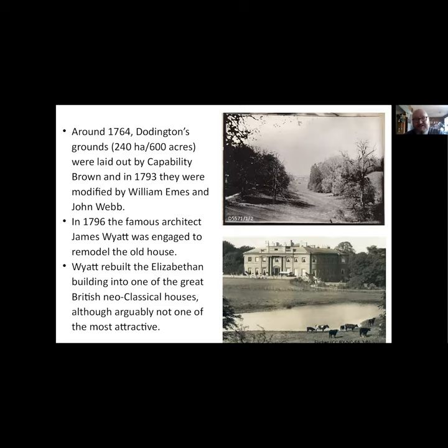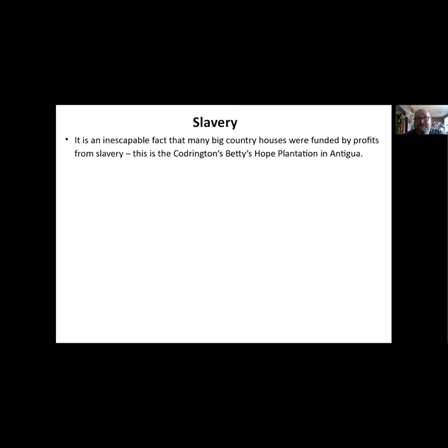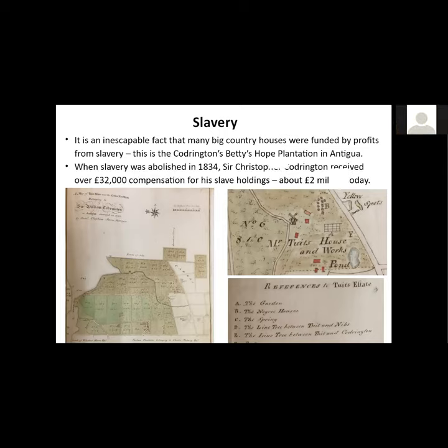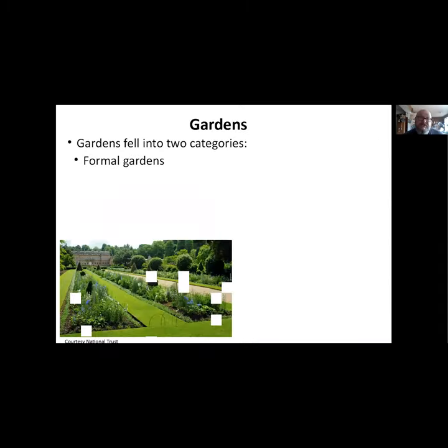We have to look at slavery because it's an inescapable fact that many of the big country houses were funded by profits from slavery. Here we have an example from the Codrington family - their Betty's Hope plantation in Antigua - one of their estate books. We know that when slavery was finally abolished in 1834, Codrington received about £32,000 compensation for slave holdings - one of the biggest slave owners - about £2 million today. The National Trust has done a very good in-depth report on this, well worth looking up.